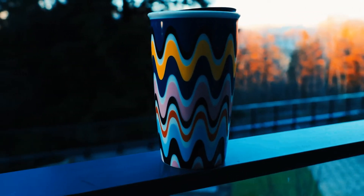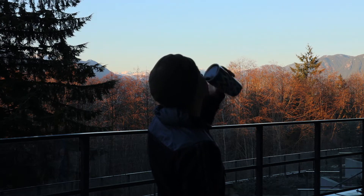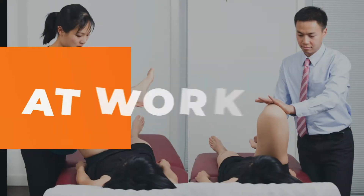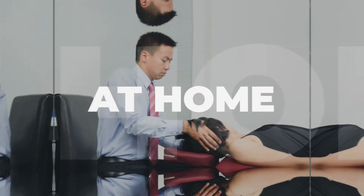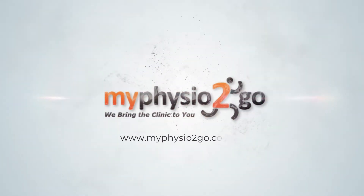Looking for the perfect beverage that helps speed up your recovery after a workout, but also tastes good? You don't want to miss this video, stay tuned. Hey, it's Mike Wong, Physiotherapist from My PhysiGo. So what beverage am I talking about? Chocolate milk.